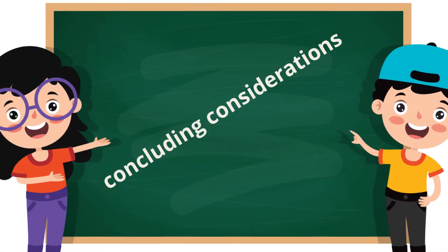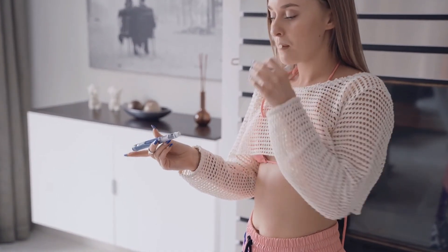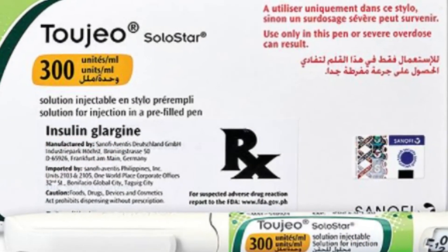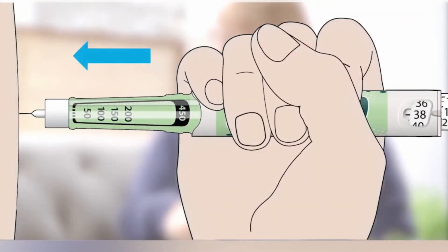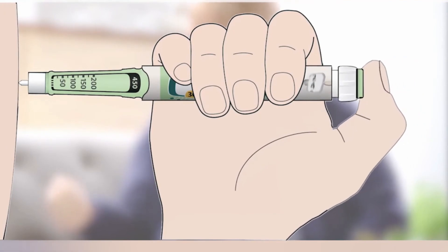2Gio vs. Lantus concluding considerations: if you are currently taking Lantus and are satisfied with the results, there may be no reason to switch. If you suffer from blood sugar fluctuations or frequent hypoglycemia, 2Gio may offer some benefits. You might also consider switching to 2Gio if the injection volume required with Lantus is a concern. Your doctor can help you decide which insulin to use, but you should always check with your health insurance provider to see if the decision makes sense from a cost perspective.